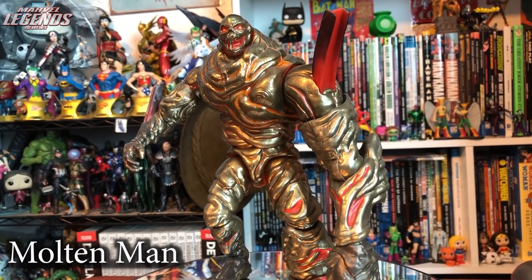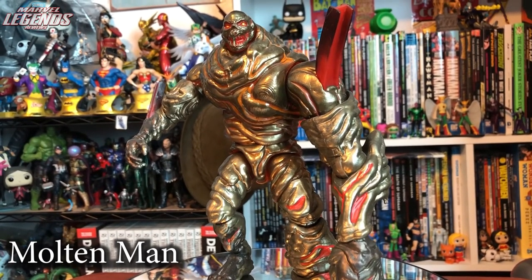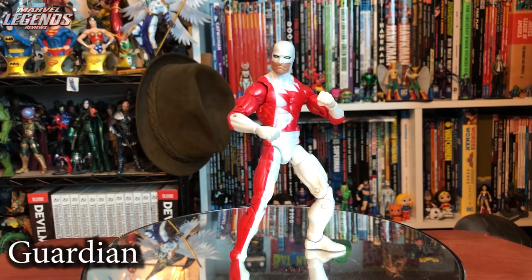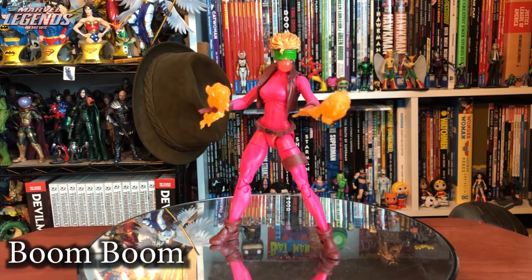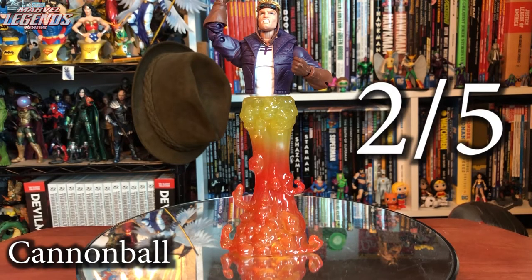Molten Man from Spider-Man Far From Home is an impressive beast Build-A-Figure, but the figure can't really pose — only one stable position. Three out of five. Guardian, leader of Alpha Flight, is a decent figure but would have liked effect parts. Three out of five. Boom Boom rounds out the 90s X-Force nicely — great figure, second with a bubblegum head, minor body mold issues. Four out of five. Cannonball is only the top half of a figure — no normal legs included. The effect piece is cool but was it worth twenty dollars? Two out of five — it still feels like you're paying for half a figure.